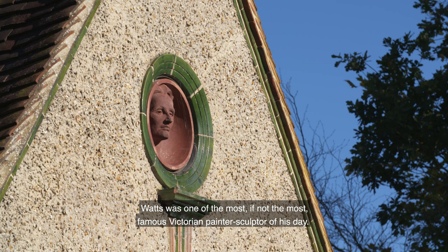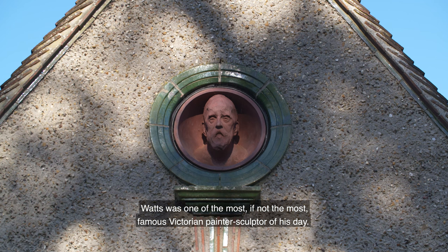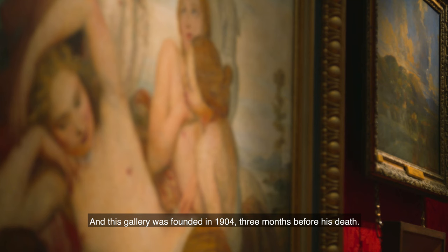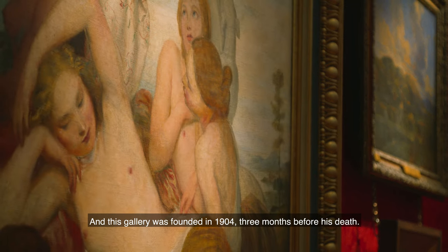Watts was one of the most, if not the most, famous Victorian painter-sculptor of his day, and this gallery was founded in 1904, three months before his death. It's really special because it's a single-artist gallery founded by the artist himself.